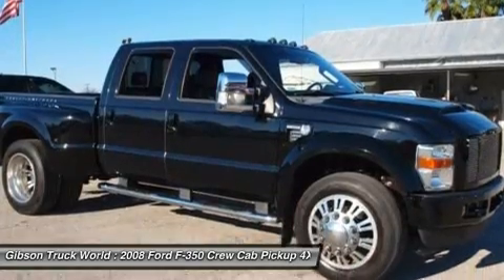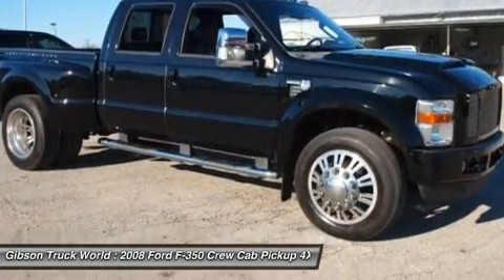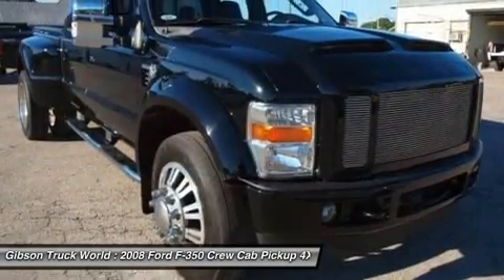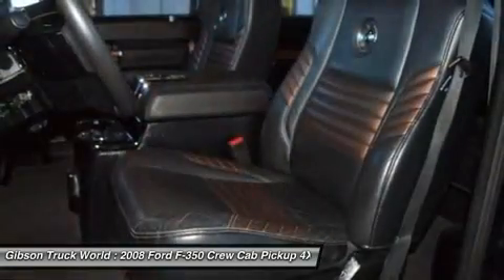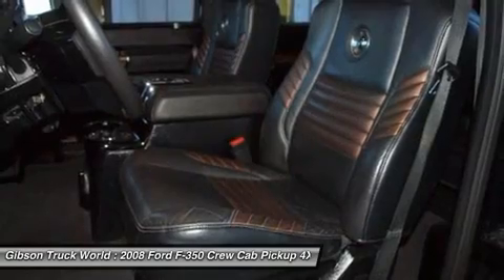The interior features Harley-Davidson dual-power heated leather seating with memory, woodgrain interior trim, auxiliary line-in, bed liner, towing package, power windows, power mirrors, and power door locks.